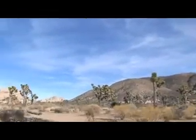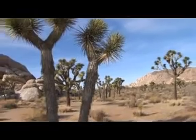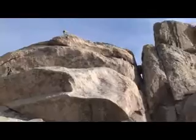Known for its abundance of a very unique tree, Joshua Tree National Park is world-renowned for its rock climbing. It remains a favorite climbing spot attracting over one million people per year.